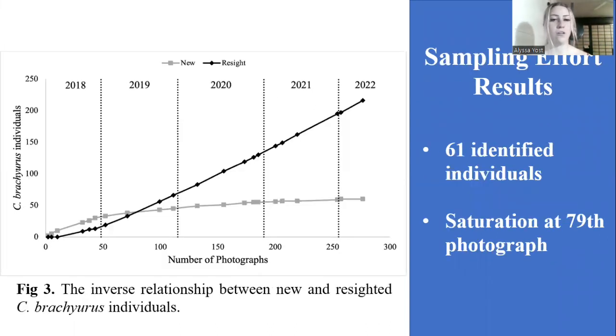For my sampling effort, I created a discovery curve, as you can see with the gray line, which shows the new individuals. I also plotted a line in black, which shows the resights. Each point indicates a month of sampling. You can see where the two lines intersect — that is called the point of saturation, which indicates that my sample size was significant enough to get an accurate population estimate.